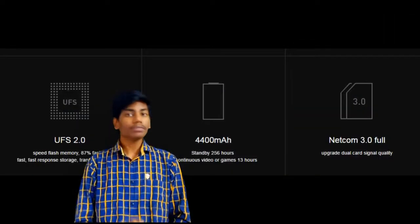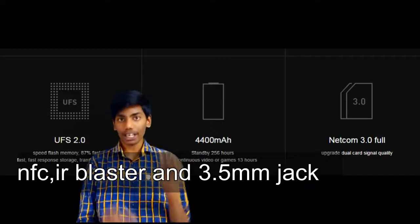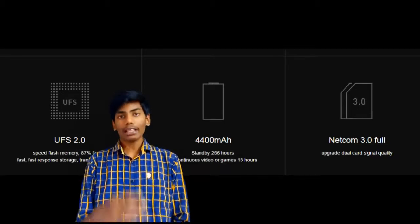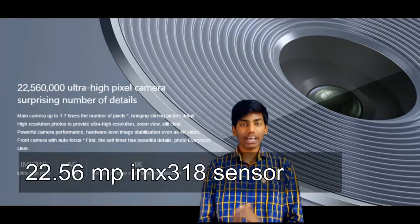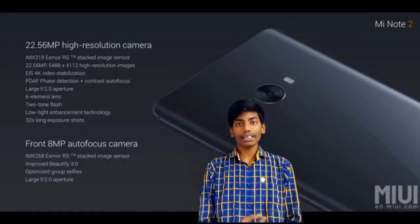At the top we have a 3.5mm headphone jack and an IR blaster, and it also supports NFC and Xiaomi Pay. At the bottom we have the USB Type-C port, speakers, and mic grill. At the back we have a 22.56 megapixel camera with an f/2.0 aperture.